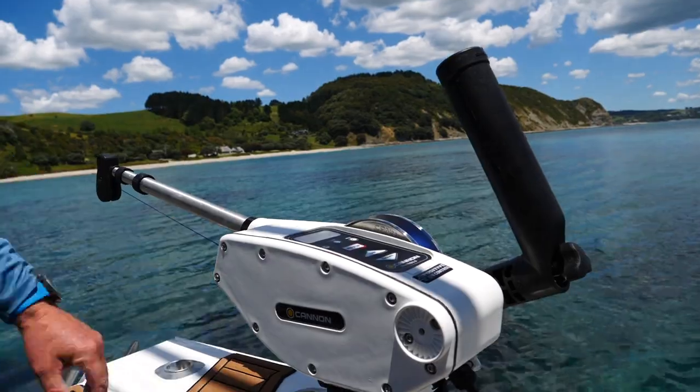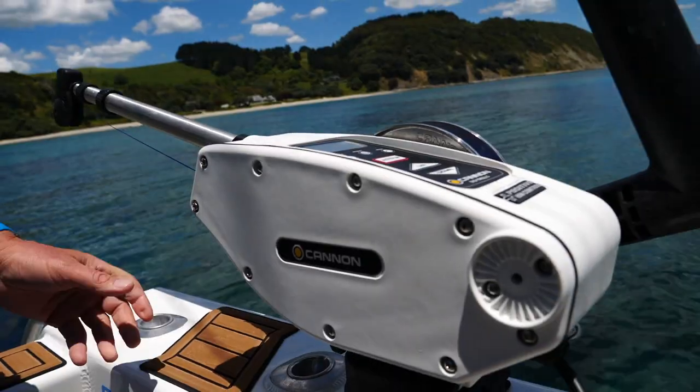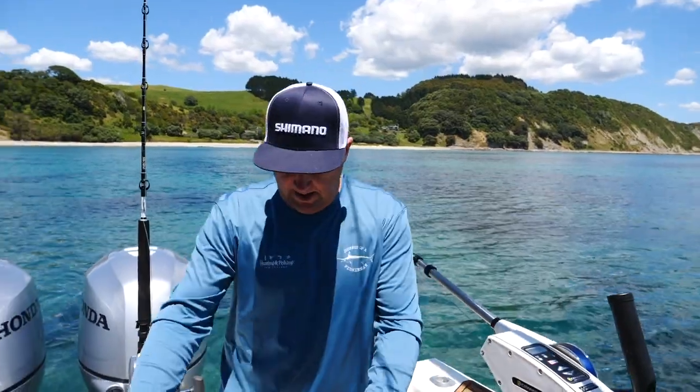You'll see over here we've got this Cannon downrigger — electric, auto up, auto down. We're using this for live baiting and it's certainly a game changer for us. We can get our live baits down to the exact depth when we're targeting the kingfish.